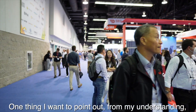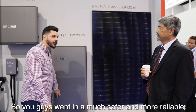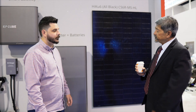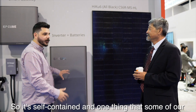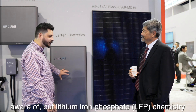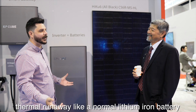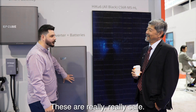One thing I want to point out — from my understanding, these are lithium iron phosphate cells, so you went with a much safer and more reliable chemistry for home residential use. Yes, the whole system is UL9540A certified, which means we meet the strongest requirement in the U.S. for battery fire safety. LFP chemistry — we could literally drill holes in these and it's just going to fizzle. You're not going to have thermal runaway like a normal lithium-ion battery you'd find in a laptop or cell phone. These are really, really safe.